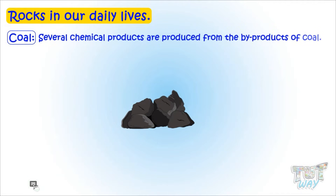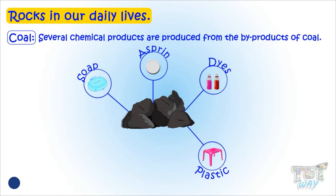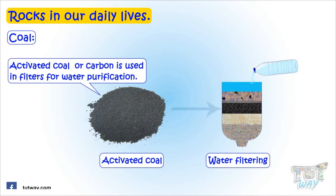Several chemical products are produced from the byproducts of coal, like soap, aspirin, dyes, and plastic fibers such as rayon and nylon. Activated coal or carbon is also used in filters for water purification.